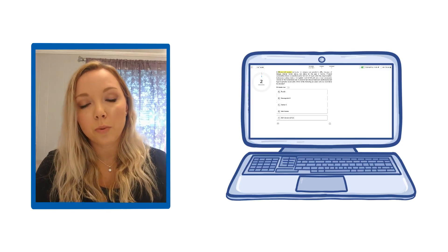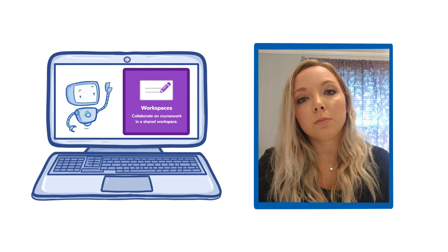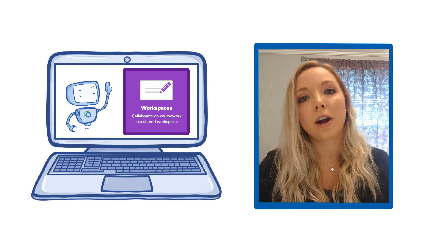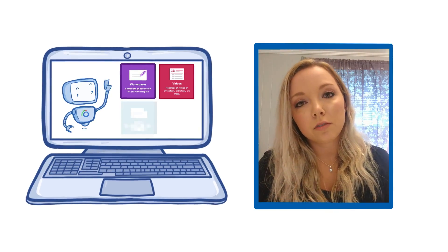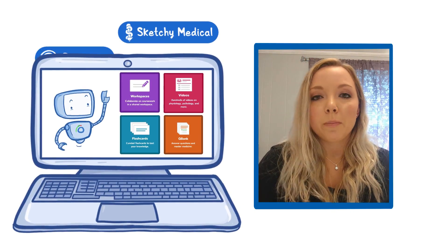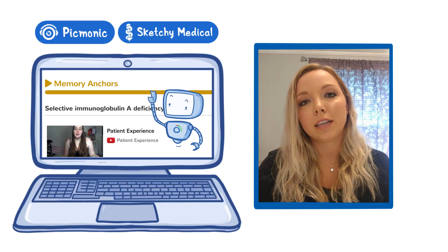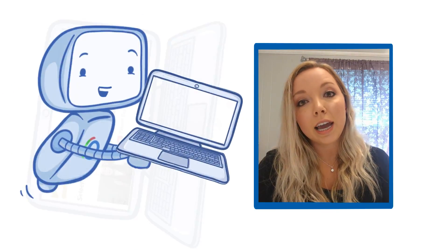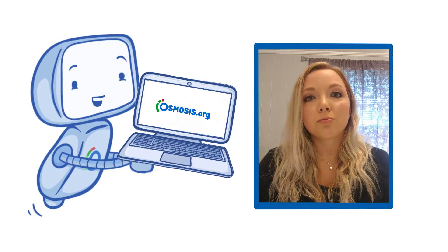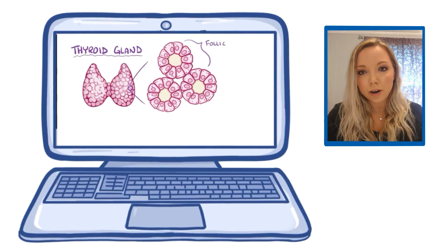Their private workspace is my second favorite thing. Osmosis has a program where they're actually able to figure out what Osmosis videos, flashcards, questions, Sketchy mnemonics, patient experience — anything applicable to what you're learning — they show it to you and say 'check this out.' It's really easy because you can go watch a video and then test yourself immediately.